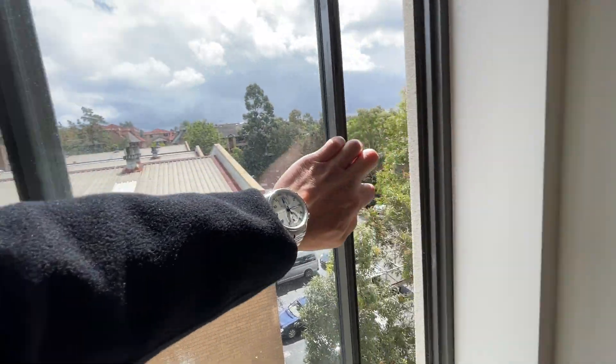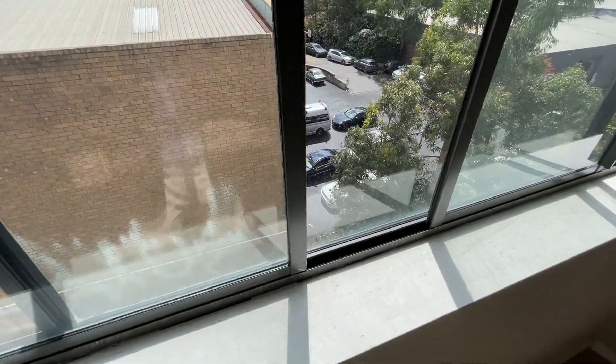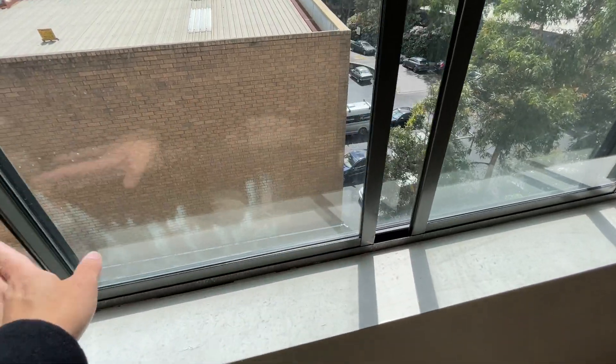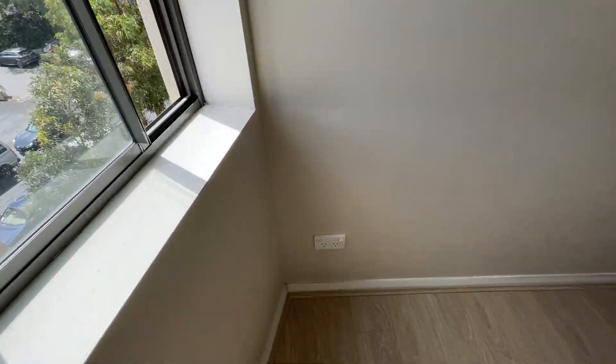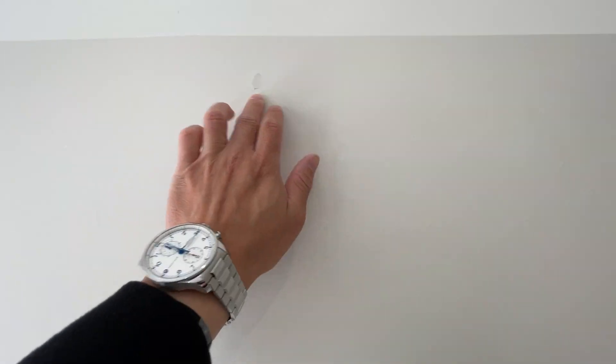There's no child protection lock here. There must be something installed in here to stop the window from fully opening. There's damage on the wall — a small damage on the wall.